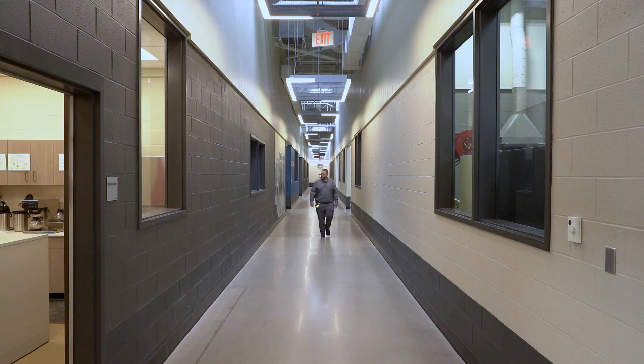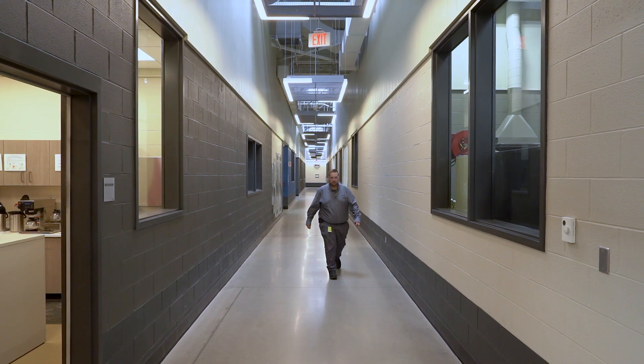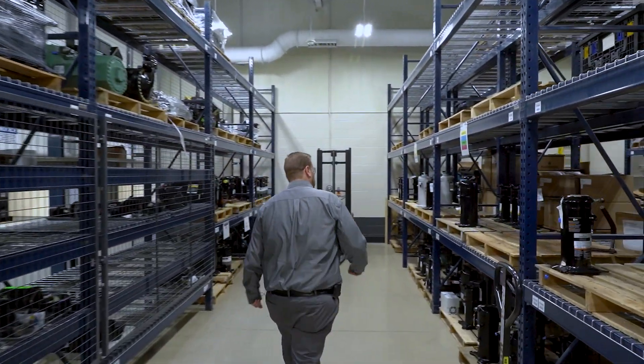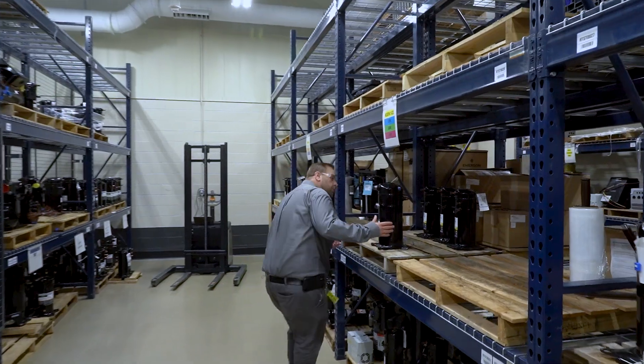A job like this provides opportunities for advancement within the company. I started off as a technician and worked my way up to lab supervisor. It also provides opportunities such as education — we offer tuition reimbursement and things like that. So there's always room for growth. If you're looking to get with a company and grow, Copeland is a great place to do that, because there is constant growth and constant evolution within the jobs and within your job type.